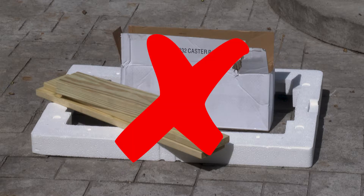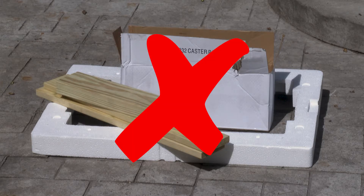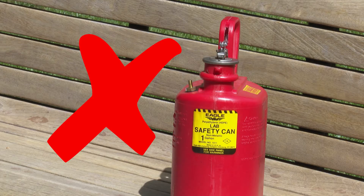Never burn treated lumber, construction debris, garbage, leaves, plastic, or other waste materials, and never use an accelerant like gas or flammable liquids.